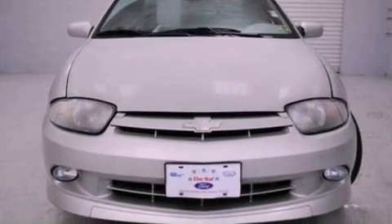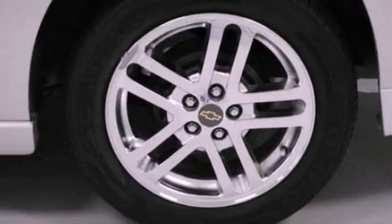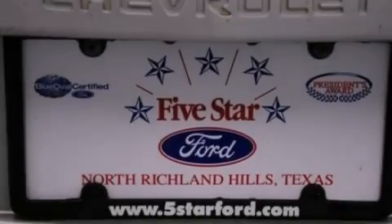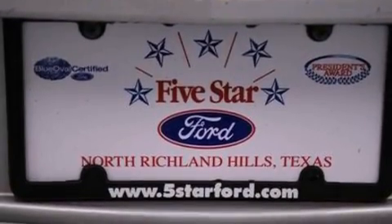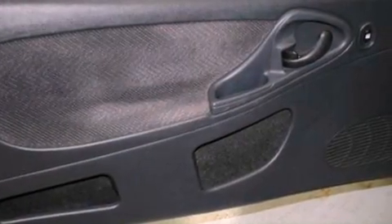Additional features include front fog lights, an anti-lock braking system, full power accessories, and a rear spoiler. With an EPA estimated rating of 33 miles per gallon on the highway, this automobile does not compromise its fuel efficiency for size, comfort, or fun.